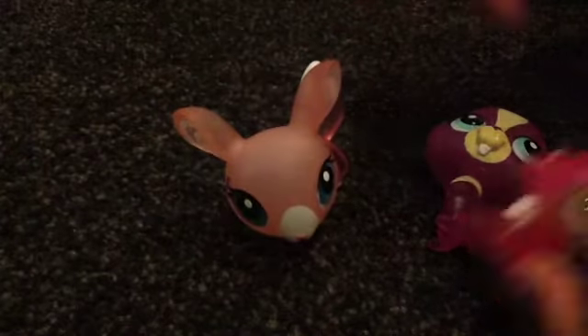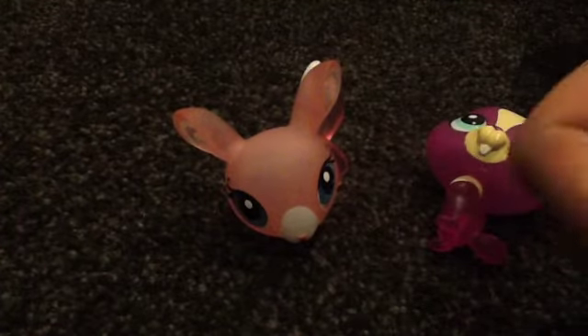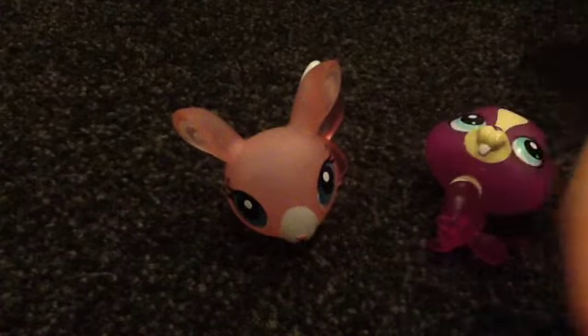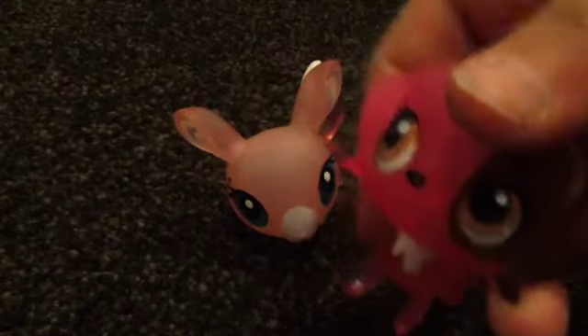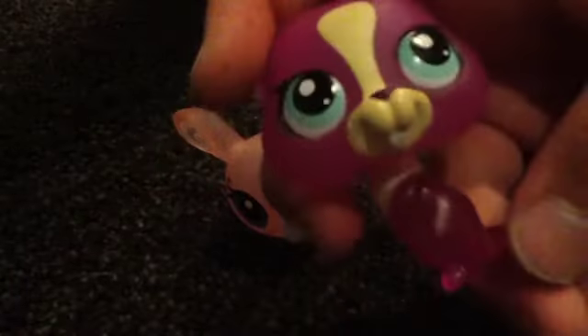Next we have these - we'll do all three from this set. So these three came in a set. This one I named Patch because it has a little patch on its side - this is my favourite in the set. This one is purple - I love the purple but it's not my favourite. And this one I named Swirls, which I think is a chinchilla.